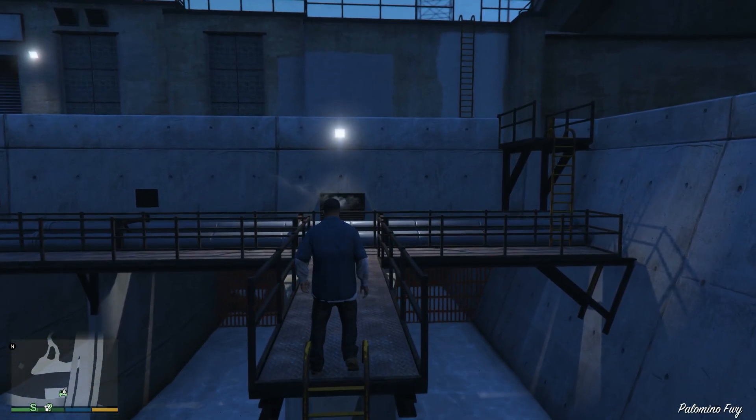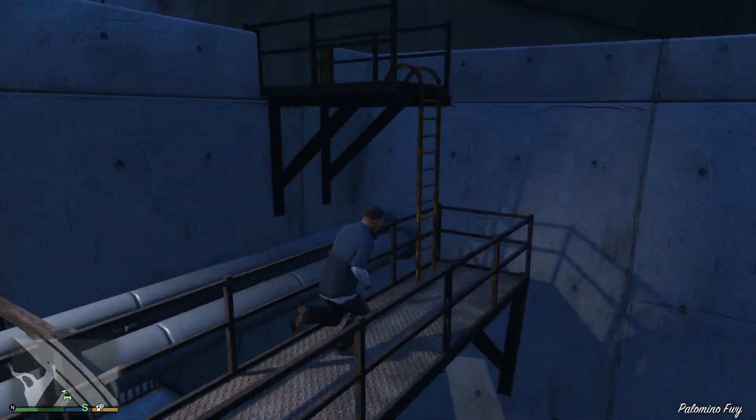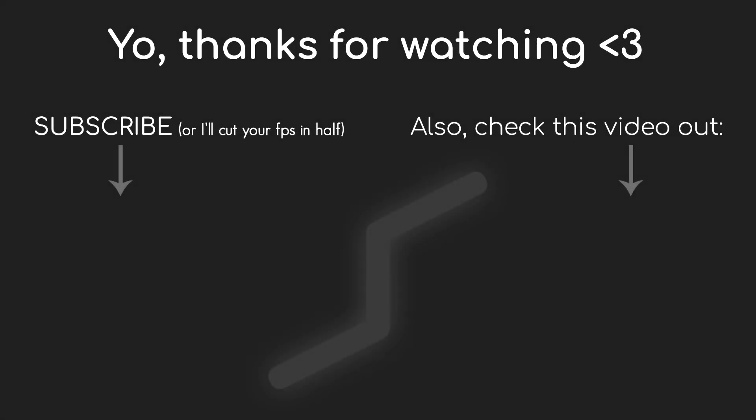So yeah, that's it for this video. Thank you guys so much for watching, like, subscribe, and see you in the next one, hopefully. Bye-bye.